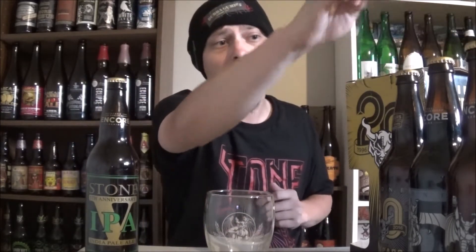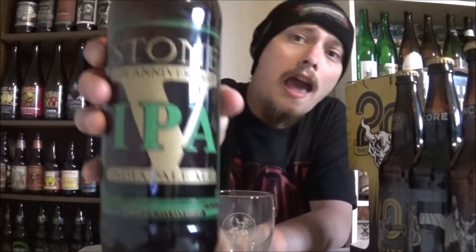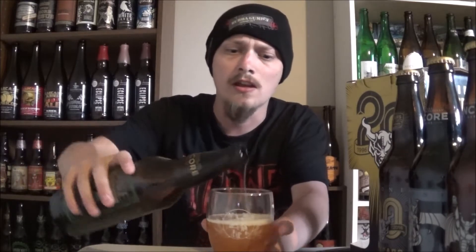This is from Stone's Anniversary IPA collection, including their 5th, 10th, 15th, and 20th Anniversary IPAs. Today's IPA is Stone's 5th Anniversary IPA India Pale Ale, coming in at 8.5% alcohol by volume. I don't know a whole lot about this beer — couldn't find an IBU amount or anything like that. But apparently it was, at that time, the hoppiest beer they'd ever brewed. So super excited to try it out.